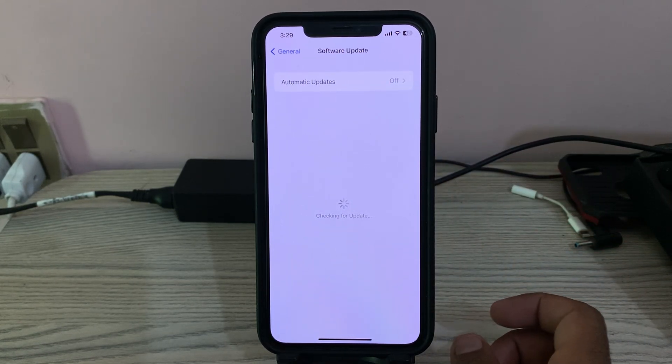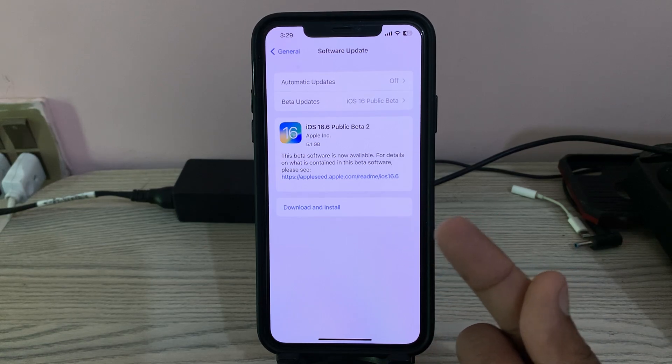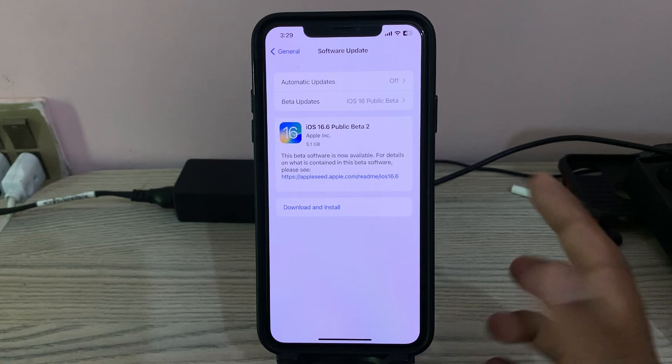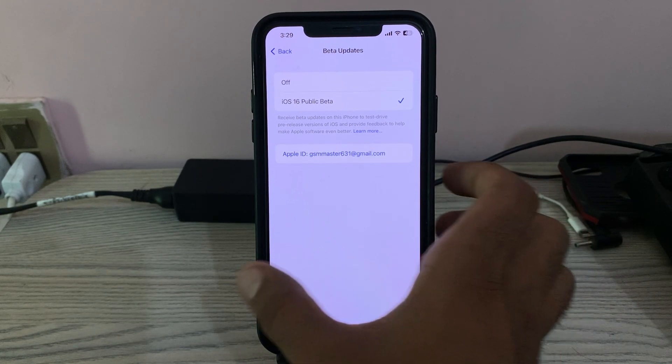Tap on Software Update. Here you can see my iPhone is showing iOS 16.6 Public Beta 2 — it's not showing iOS 17 beta. When you go here, there should be an option for iOS 17 beta.